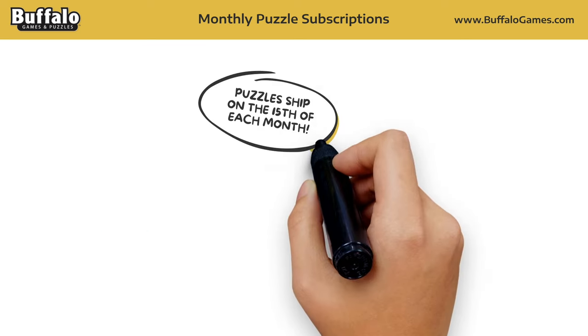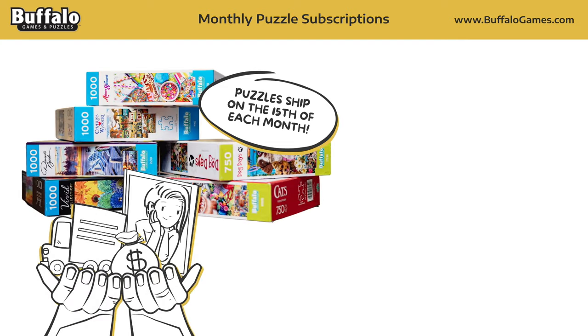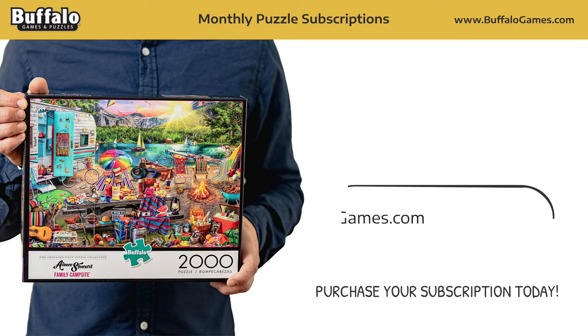Puzzles ship out on the 15th of each month and will include shipping costs as well as a bonus poster to help in solving your puzzle. Every Buffalo Games jigsaw puzzle is manufactured in the U.S. from Recycled Puzzle Board. Purchase your subscription today!